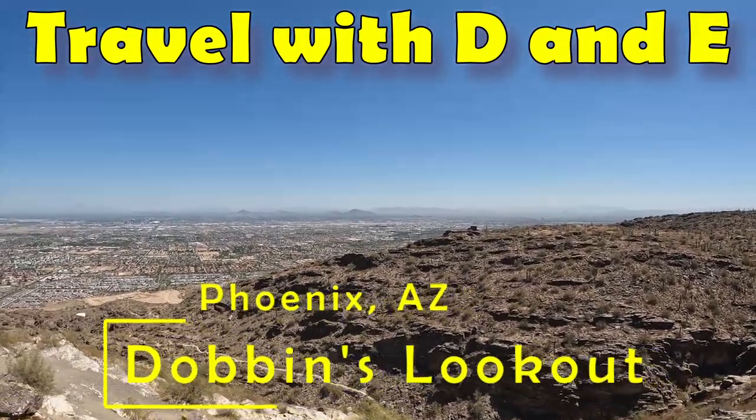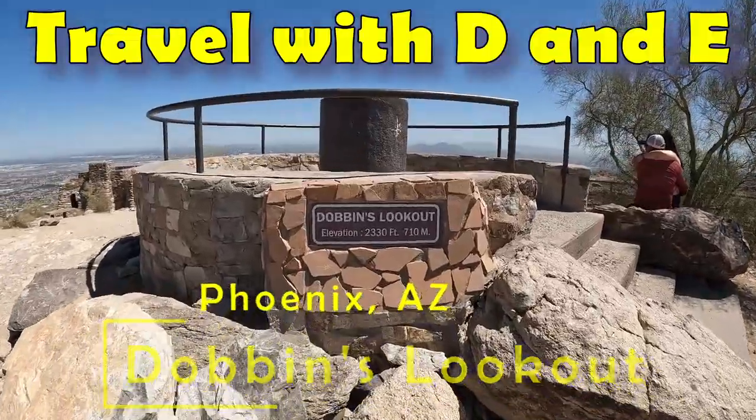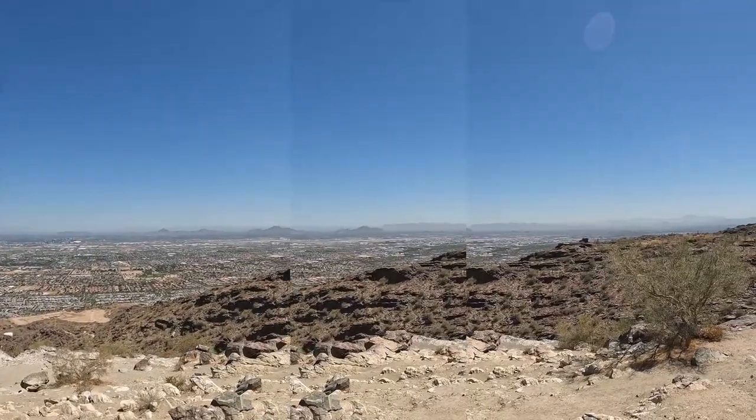If you're looking for a great photo or view while in Phoenix, you've got to make the short drive up to Dobbins Lookout. The views from the Lookout are outstanding, and so are the hairpins and curves as you climb up the mountain to the Lookout. This is Daryl and Erin on Travel with D&E.